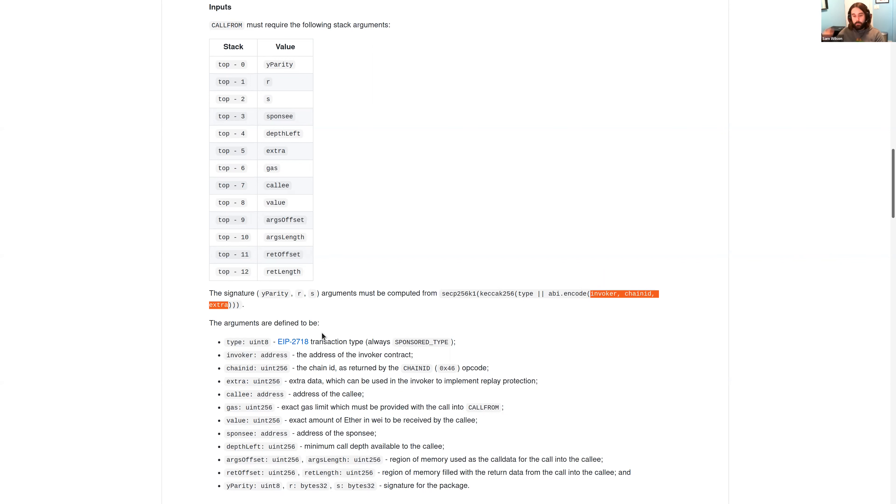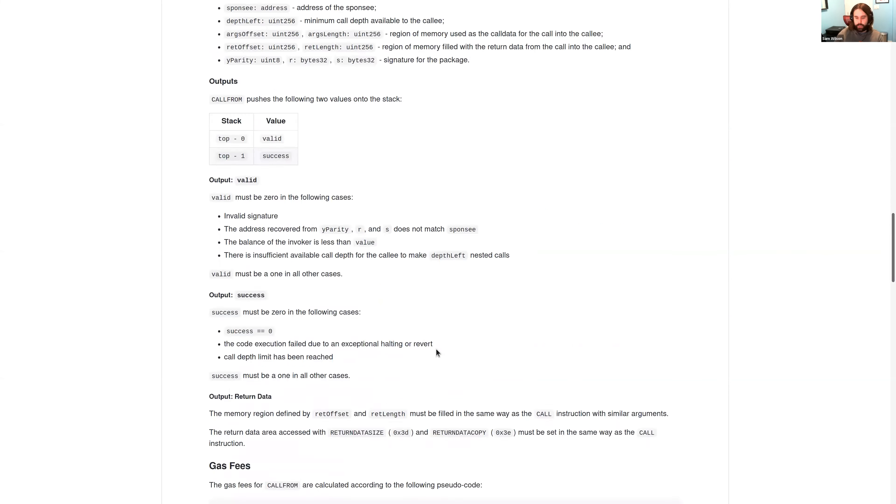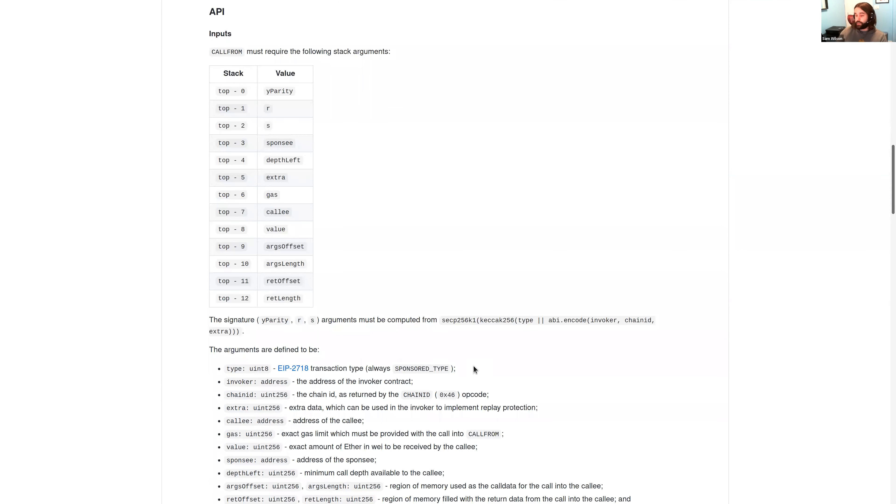On signature collisions: this is a real concern, which is why wallets add special magic bytes like 'Ethereum Signed Message' at the beginning. This particular scheme can't conflict with legacy transactions because type transactions begin with a value above 0xC7, while this package begins with 0x03. It also can't conflict with typed transactions because we're reserving a transaction type value for this package — which reduces the chances of signature collisions, though it doesn't make them impossible.